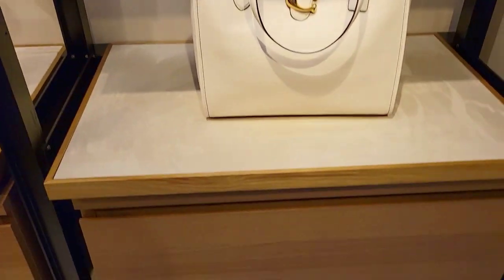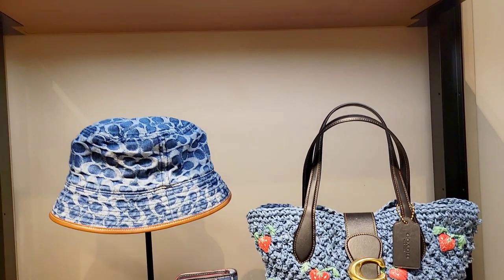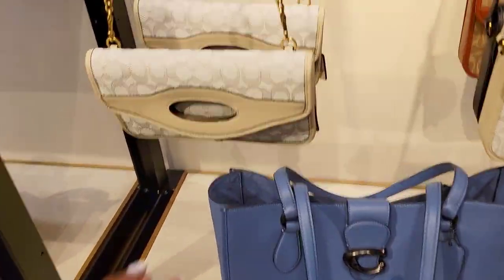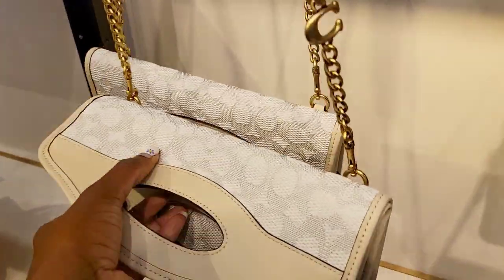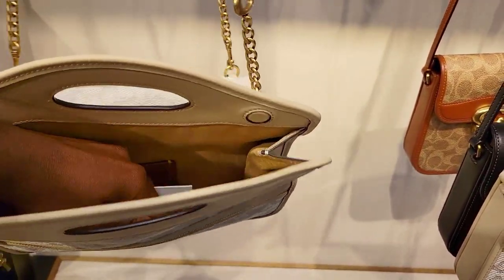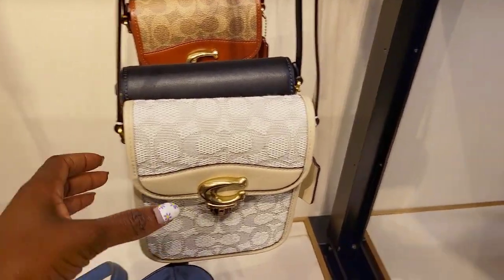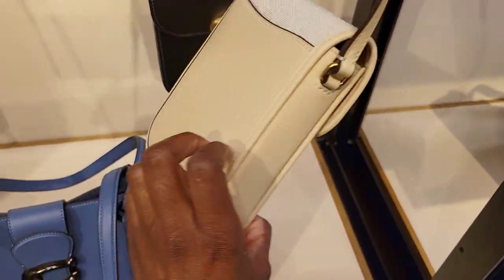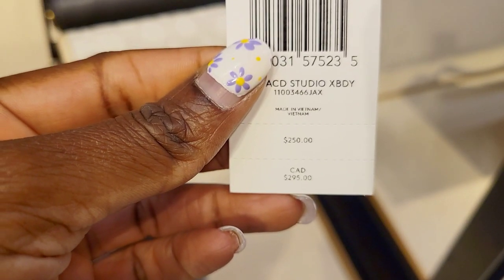This is one of their new totes — the field tote — and I like that new buckle. There's also a small tote with strawberries, the charter backpack, and the soft tabby in signature denim. Another new bag is the fold-over cut-out crossbody in signature jacquard in a nice ivory cream color — cute style at 350 Canadian dollars. I do love the studio crossbody in signature jacquard; it also comes in black, which I love most — sleek, clean, minimal but functional at 295 Canadian dollars.